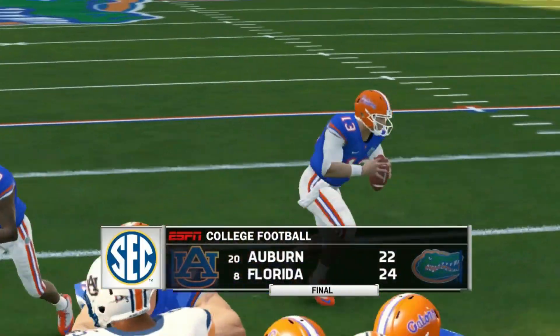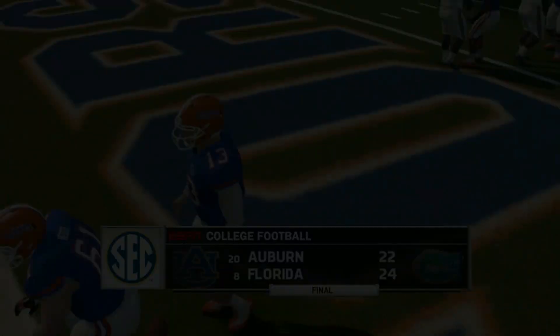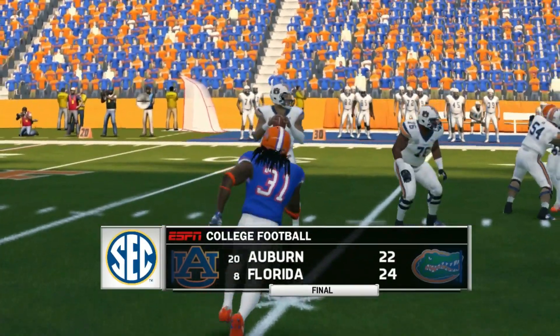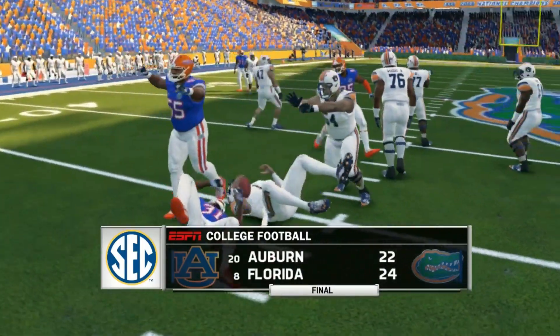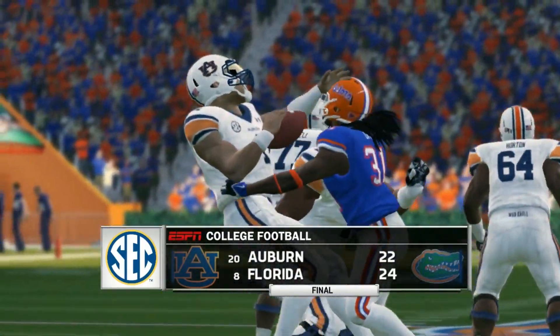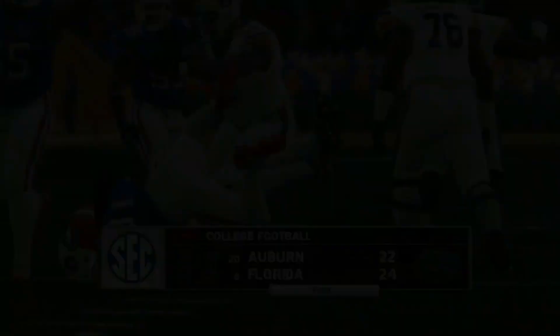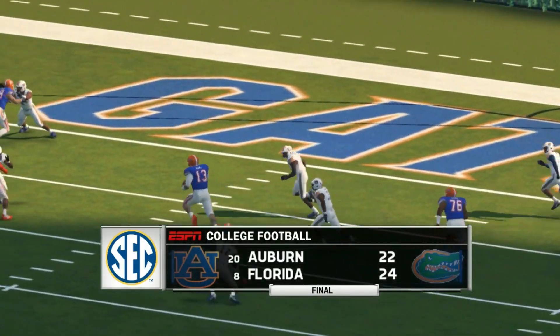Auburn has to go for the onside kick — they don't pick it up, Florida recovers, and Florida wins 24 to 22. A close game — almost able to pull off the road upset. This is Auburn's first SEC loss but they're still very much alive in the SEC West race. If you lose one game to the other division, you still own the tiebreakers if you beat everyone in your division.